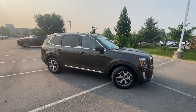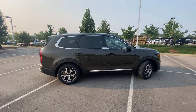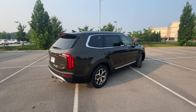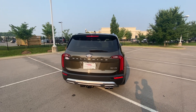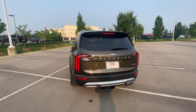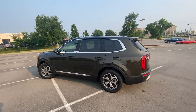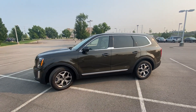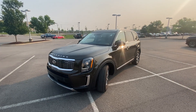Here we have a pre-owned 2020 Kia Telluride EX. This Telluride comes in dark moss on gray leather interior, and the powertrain consists of a 3.8-liter naturally aspirated V6 engine mated to an 8-speed Sportmatic automatic transmission. I really do like that dark moss though — it's a beautiful color.